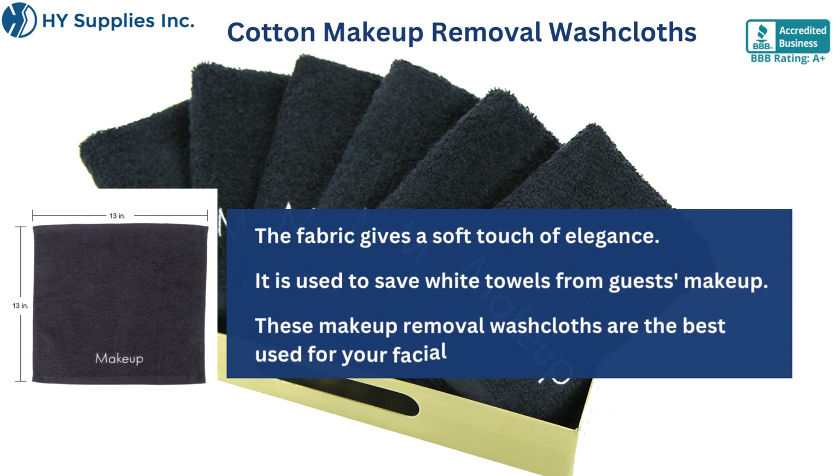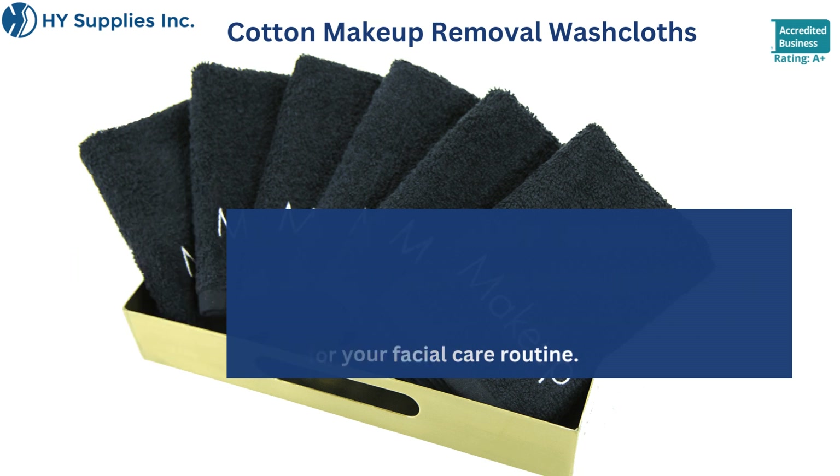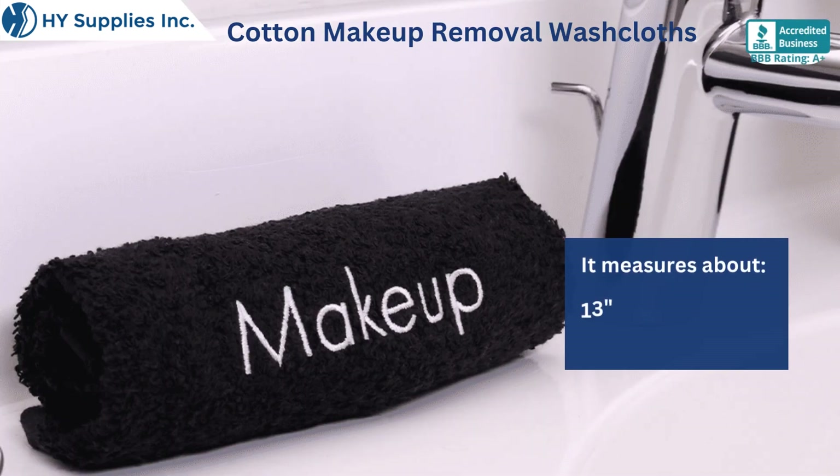These makeup removal washcloths are the best use for your facial care routine. They measure about 13 inches by 13 inches, and 11 inches by 17 inches.